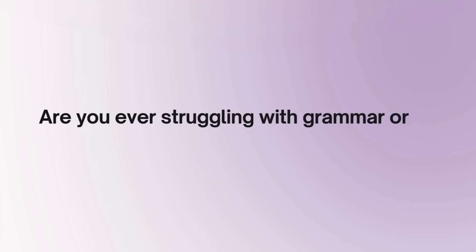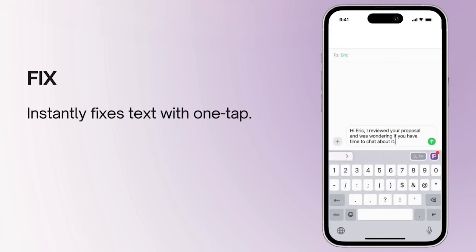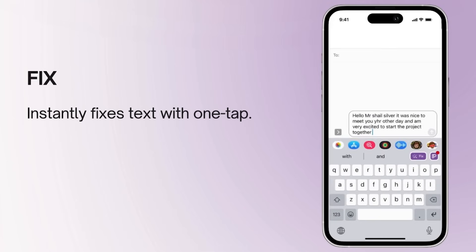Are you ever struggling with grammar or making typos? Our fix feature instantly corrects all of your mistakes with just one simple tap. It's your one-stop solution to write better and communicate clearly.